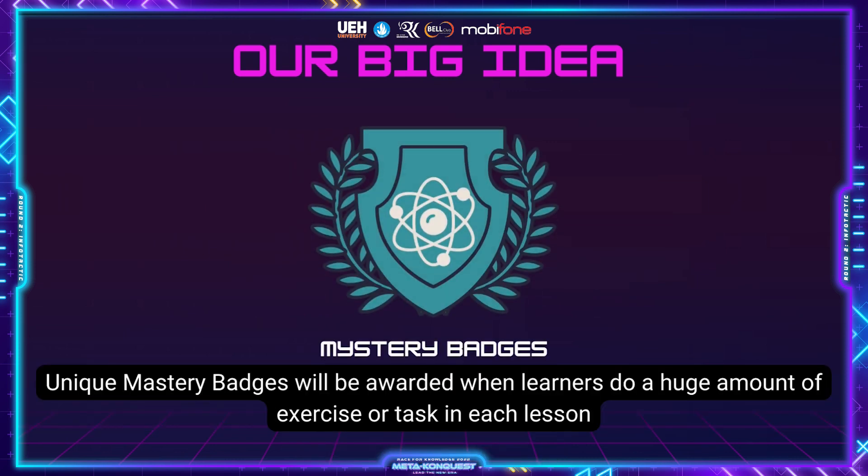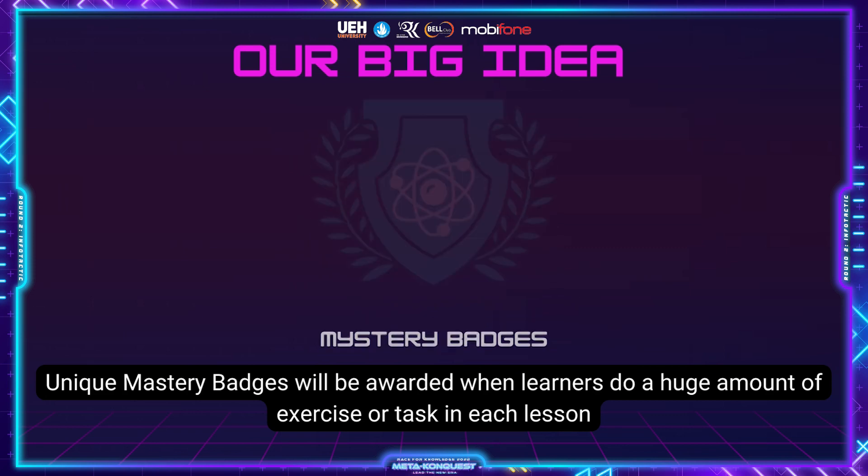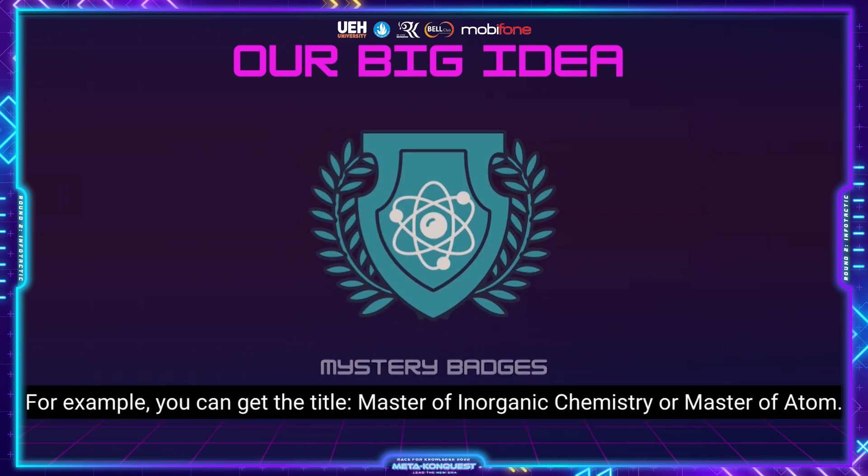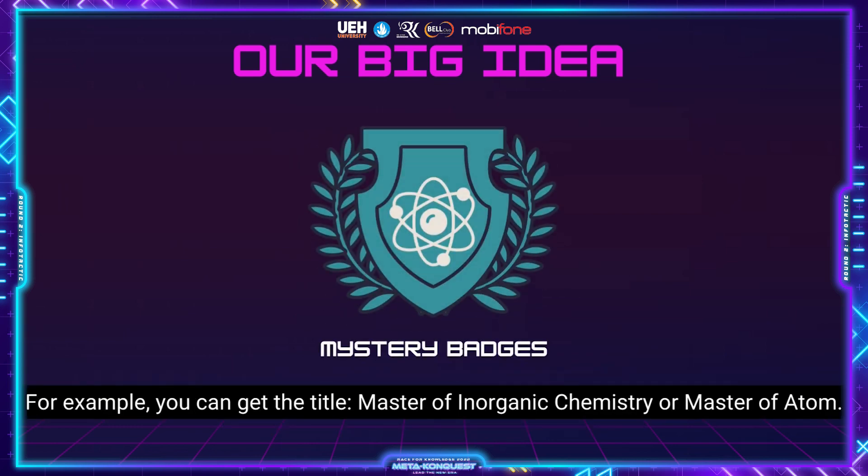Unique mastery badges will be awarded when learners complete a large number of exercises and tasks in each lesson. With the Share Your Exercise section from Forum Chemist Hub, the app's exercise collection is almost unlimited. For example, you can get the title Master of Inorganic Chemistry or Master of Atom.